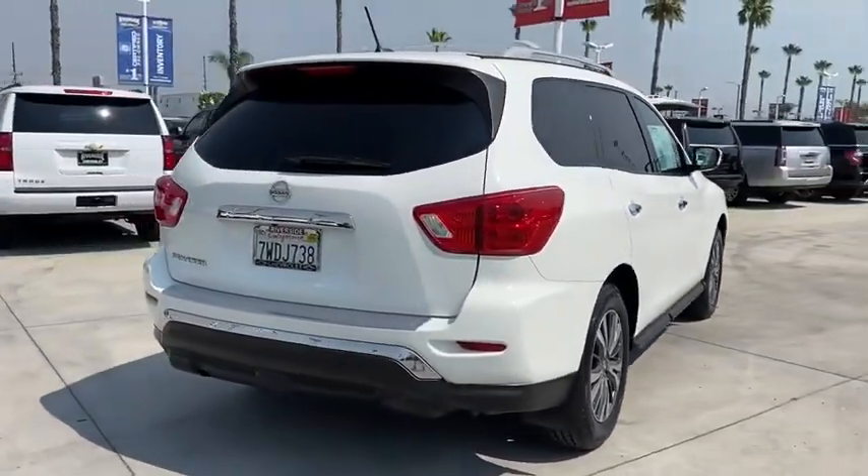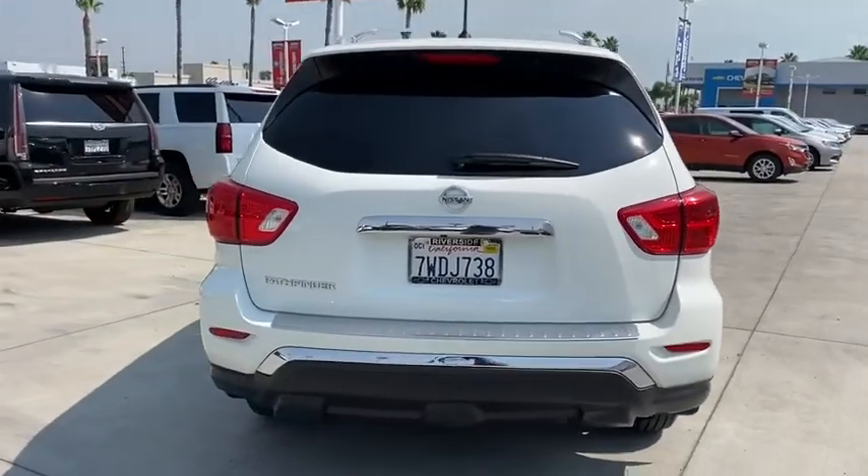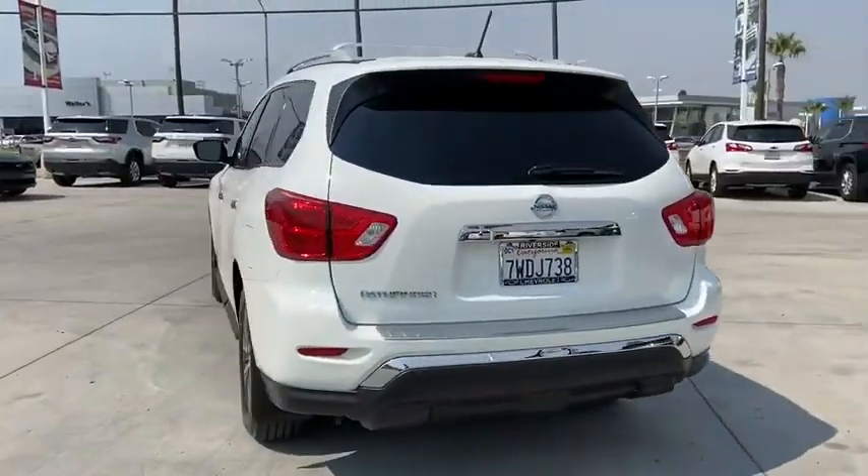This SUV appeals to both truck lovers and car lovers. This vehicle has less than 45,000 miles.